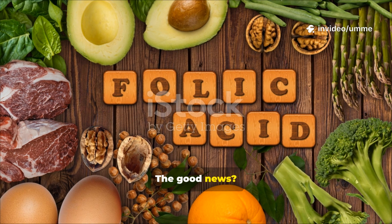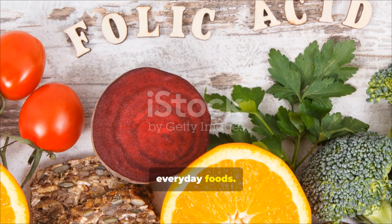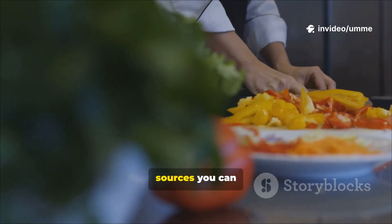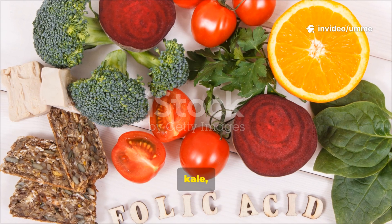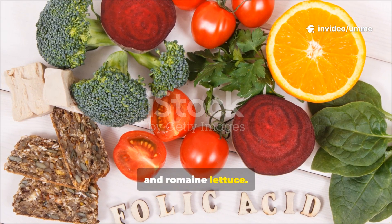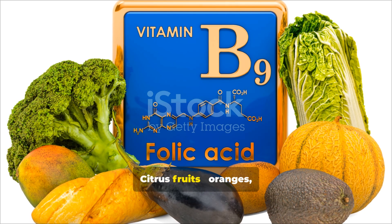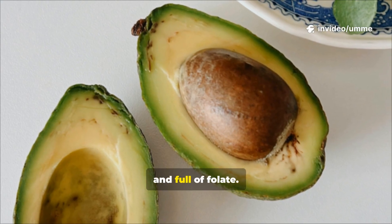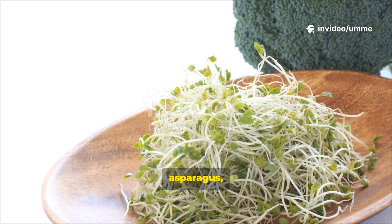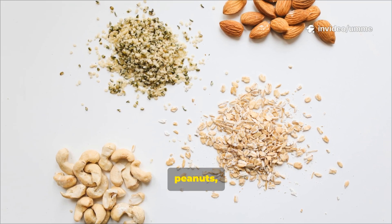You don't always need a pill to get enough folate — it's found naturally in lots of everyday foods. Here are the top sources you can easily add to your meals: dark leafy greens like spinach, kale, and romaine lettuce; legumes such as lentils, chickpeas, black beans, and kidney beans; citrus fruits like oranges, lemons, and grapefruits; avocados, creamy and full of folate; broccoli, asparagus, and Brussels sprouts; and nuts and seeds like sunflower seeds, peanuts, and almonds.